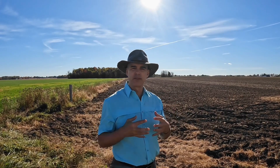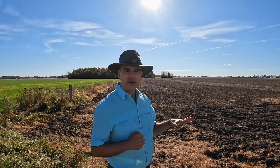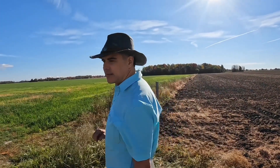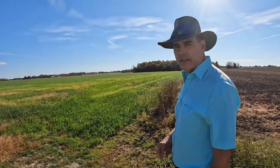One of the first steps you can take is, instead of leaving your soil bare all winter, you put a cover crop on it like this.